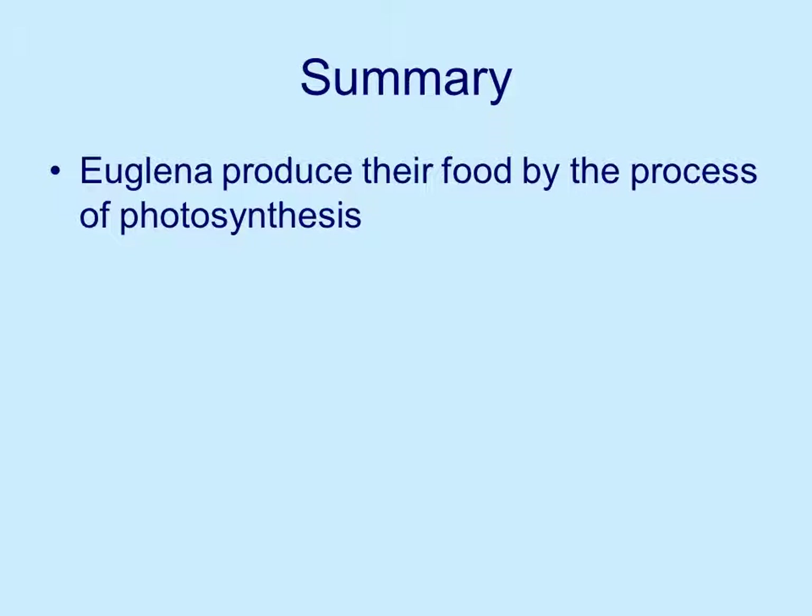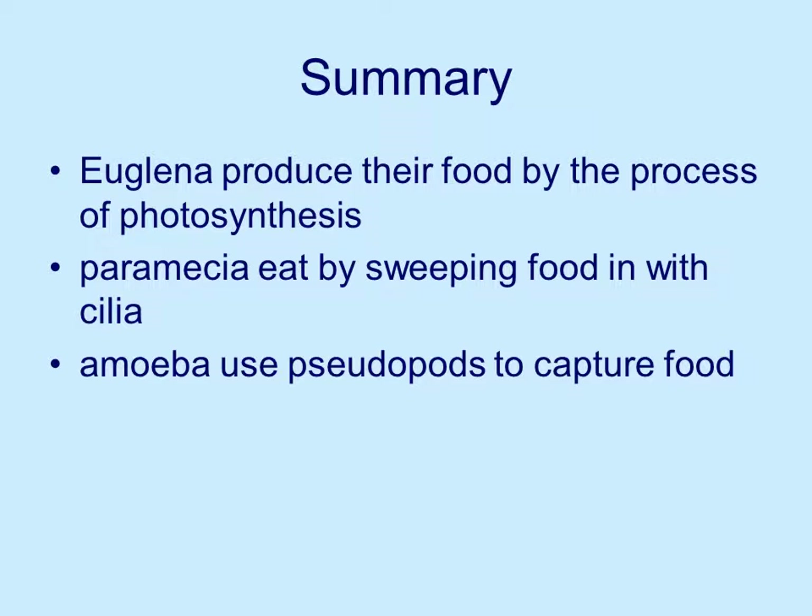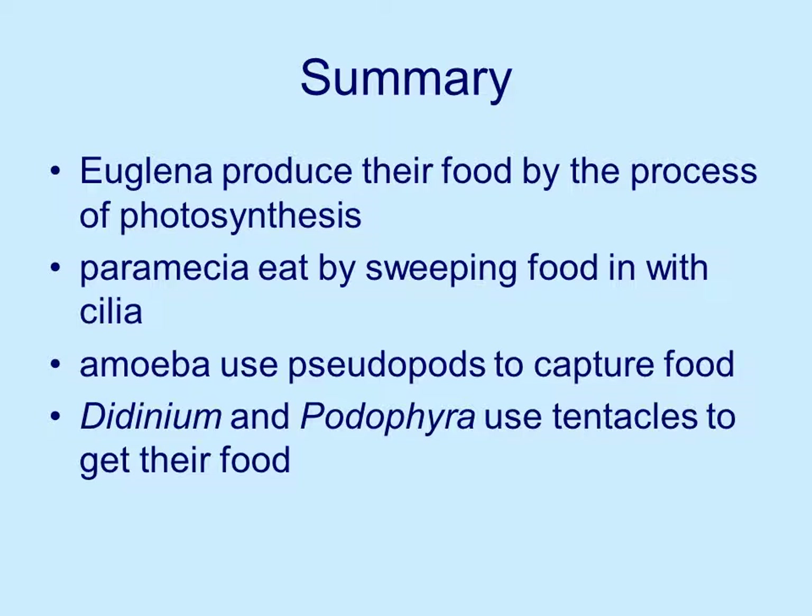To summarize: euglena produce their food by photosynthesis, so they need sunlight. Paramecia eat food by sweeping it in with their cilia into the oral groove and absorbing it into the cell. Amoeba use pseudopods to capture food — the food has to wander in and they surround it. Didinium and podophora use tentacles and inject toxic materials to paralyze the food so that they can eat at leisure. That's our conversation for Chapter 7. Thank you for listening and paying attention.